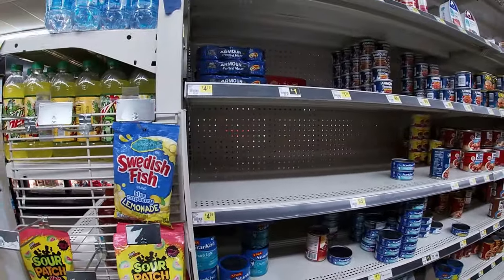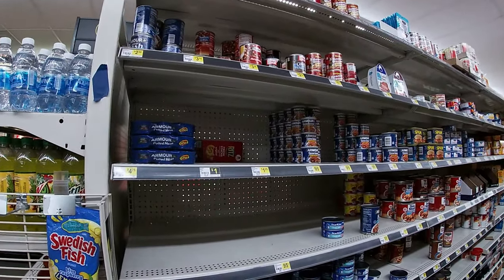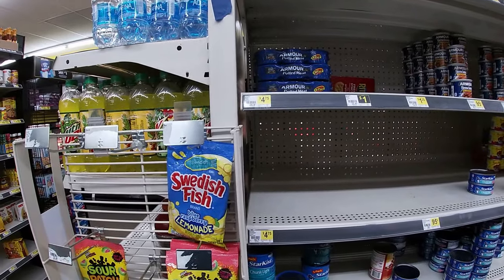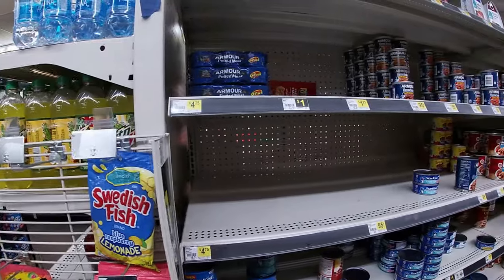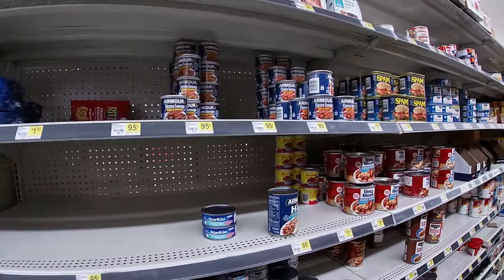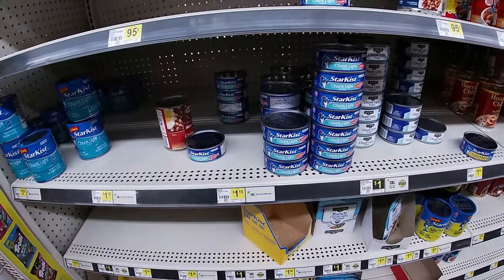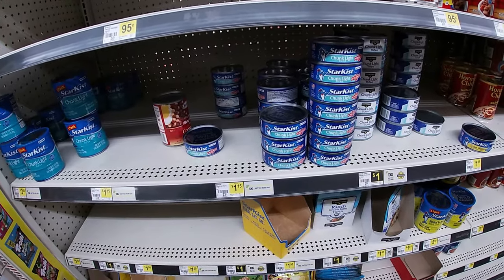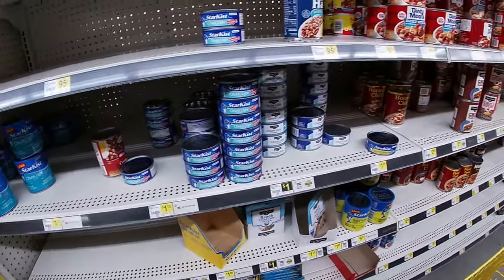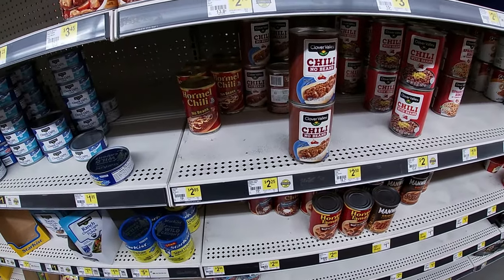Let's check out the canned goods section. They got Beanie Weenies up there for a buck 35 — they're cheaper at Walmart. Potted meat, six cans from Armour, $4.75. The Vienna sausages are picked over — they're going to run you 95 cents a can. And of course the StarKist chunk light tuna a dollar 15. There's a lot of holes in the store. There's the Clover Valley chili no beans for $2.20, and the Hormel for the same size can will run you $2.80.